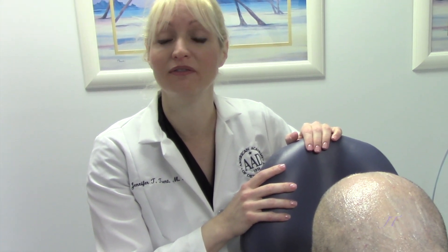Hi, today we're going to be learning about PRF for hair loss. PRF is platelet-rich fibrin, which is the second generation of PRP — a more advanced PRP.